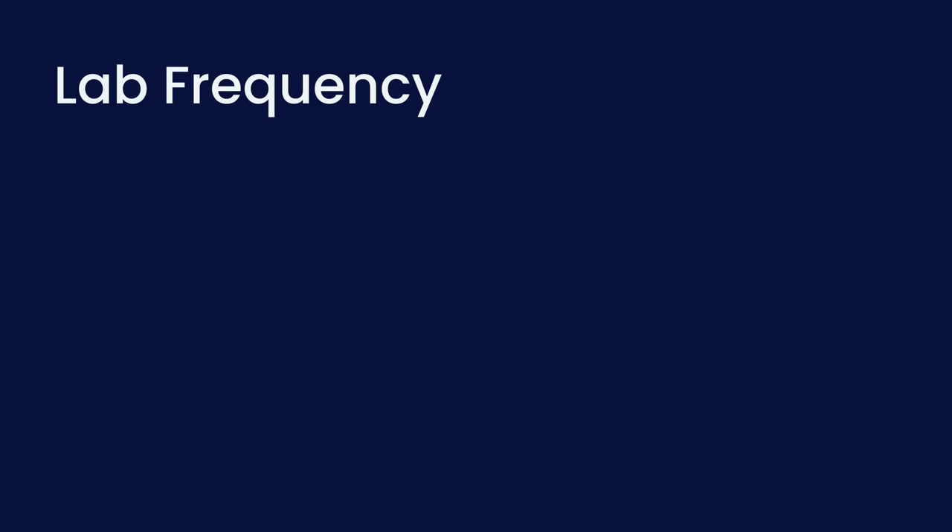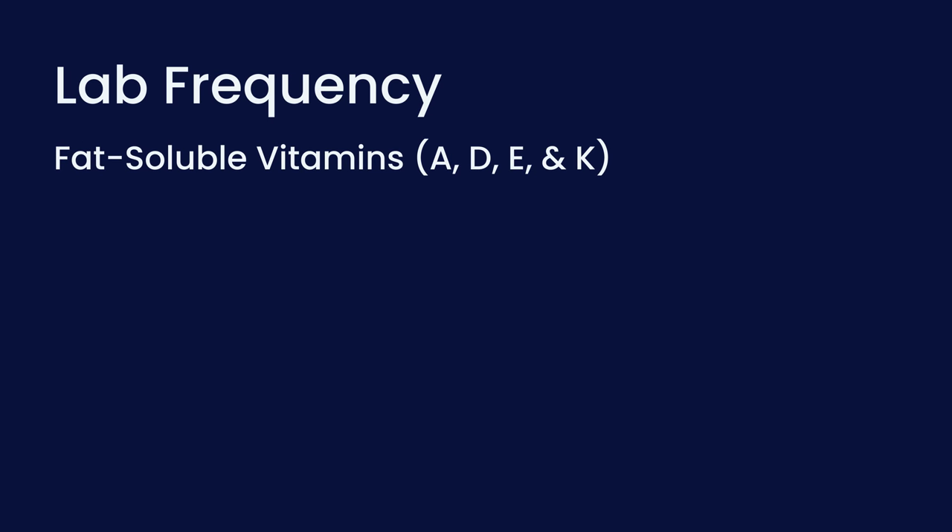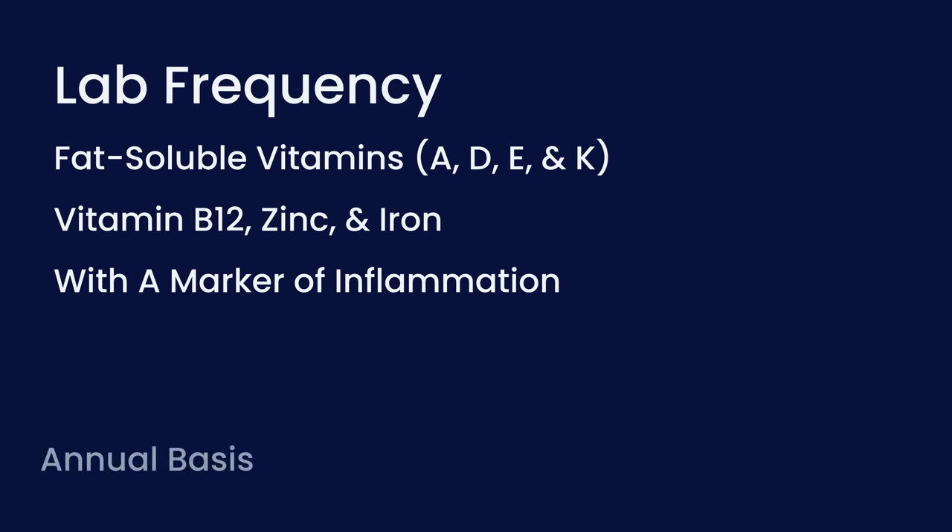When patients ask how often they should get these labs done, it's a hard question because we don't have consensus on this topic. Most guidelines that are out there are fairly vague in their wording — they may use words like 'periodic evaluation' without defining what periodic means. In our practice, we screen for the fat-soluble vitamins A, D, E, and K, in addition to vitamin B12, zinc, and iron with a marker of inflammation on an annual basis. When we find abnormalities in any of those levels, we may start to add in other micronutrient assessments that correlate with the clinical picture we're seeing at that clinic visit.